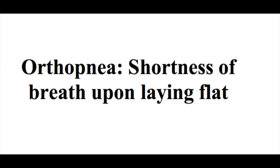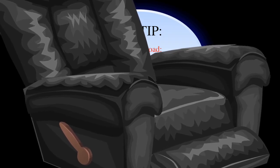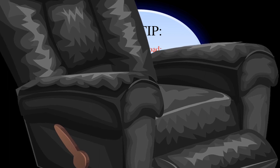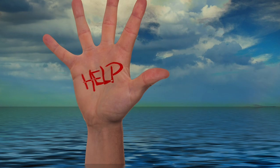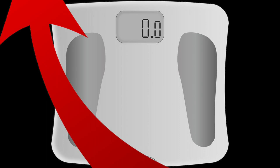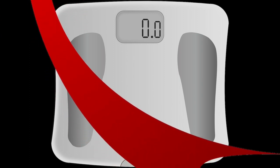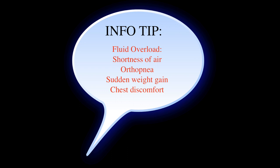They may also have orthopnea. A lot of these patients will tell you about how they sleep in the recliner, because when you have congestive heart failure, when they start laying down they'll get more short of breath, almost feeling like they're drowning. They may also complain about sudden weight gain — ten pounds in a week, for example. So definitely that's something to pay attention to. And then chest discomfort; a lot of times they may complain even of chest pain.